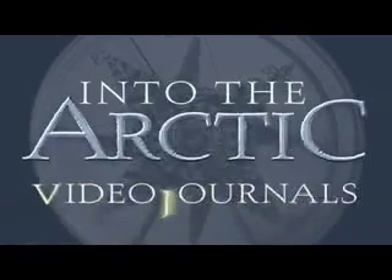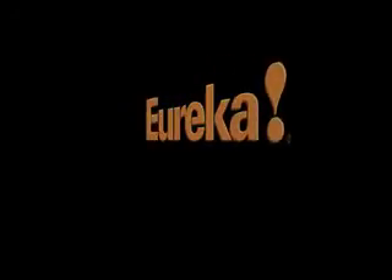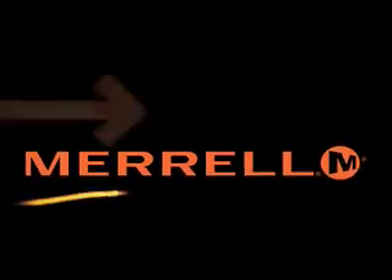Cory Trepanier's Into the Arctic Video Journals, brought to you in part by Eureka for Life Outdoors and by Merrill. Let's get outside.